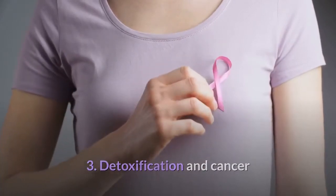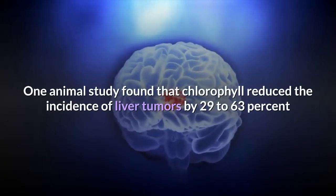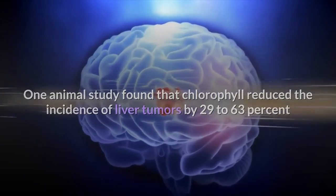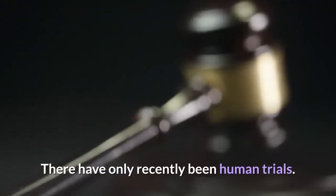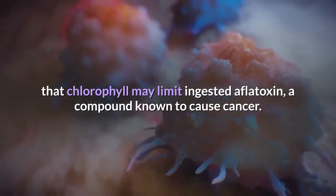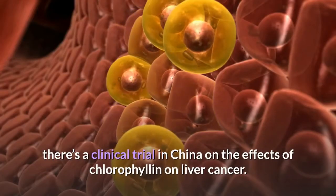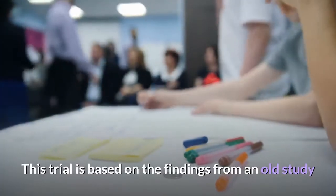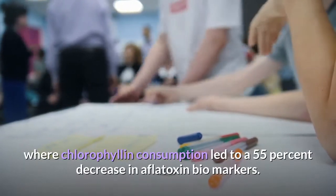3. Detoxification and cancer. Researchers have looked into the effect of chlorophyll and chlorophyllin on cancer. One animal study found that chlorophyll reduced the incidence of liver tumors by 29 to 63% and stomach tumors by 24 to 45%. A small study of four volunteers found that chlorophyll may limit ingested aflatoxin, a compound known to cause cancer. There's a clinical trial in China on the effects of chlorophyllin on liver cancer, based on findings where chlorophyll consumption led to a 55% decrease in aflatoxin biomarkers.